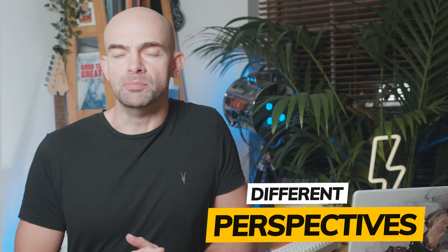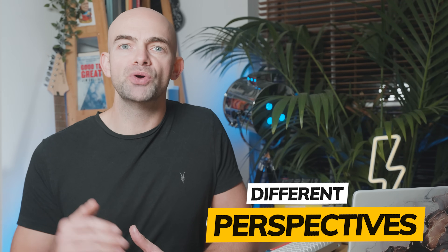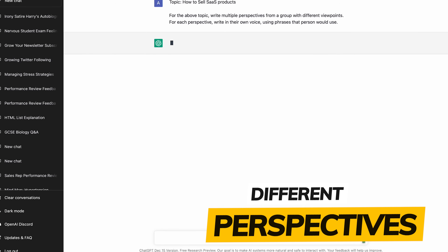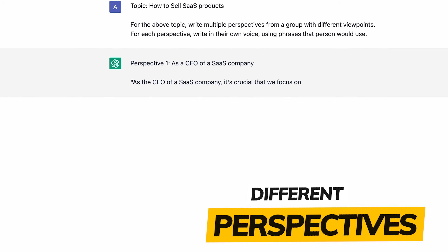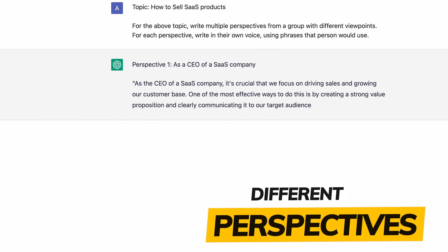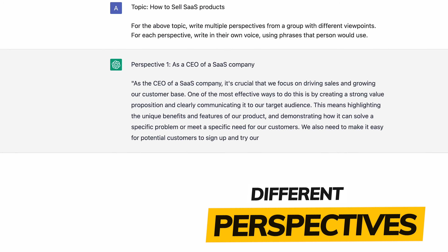When you're writing, you often write from your own perspective, but did you know you can ask ChatGPT to write from different perspectives on any topic? You can explore new ideas and add depth to your writing. Add in a topic like 'how to sell SaaS products' and get ChatGPT to write multiple perspectives from different viewpoints — for example, from the company owner, from the sales rep, or from the customer. This gives a real diverse dialogue around exactly what's going on with the topic you want to cover.